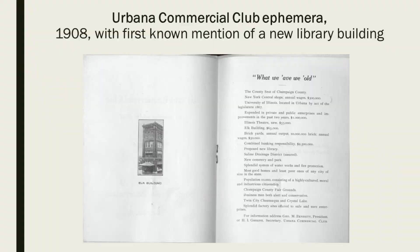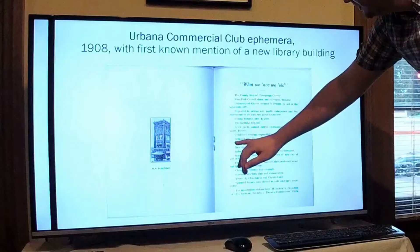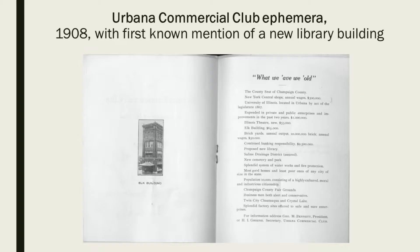A proposal for a new library building came in 1908 by the Urbana Commercial Club. This is the first piece of evidence we have of this new proposed library. The club had a list of things they wanted to do in the upcoming year, one of which was a proposed new library — just a little piece of ephemera, a pamphlet, but it's the first evidence from 1908.